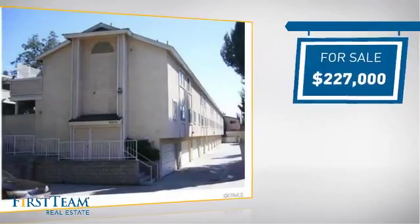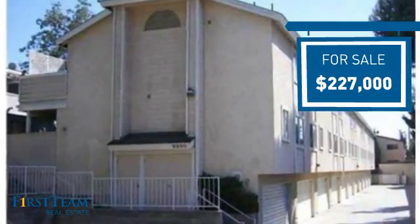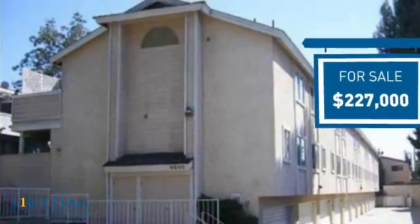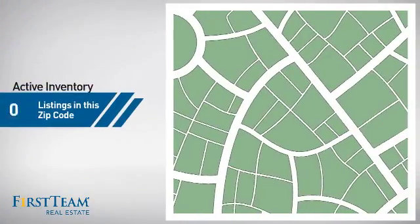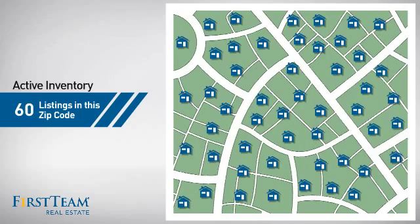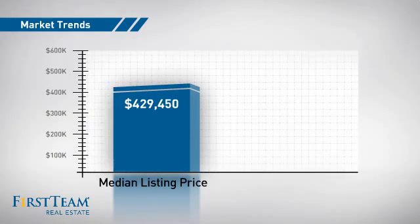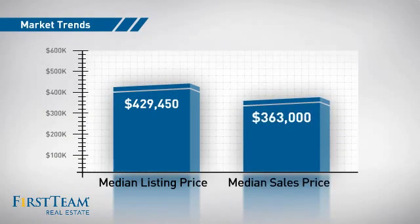Currently listed at just under $230,000, it offers an excellent value for the area. Wondering how it stacks up against the competition? There are now 60 homes on the market within this zip code, with a median list price of just over $425,000 and a median sale price of just under $375,000.